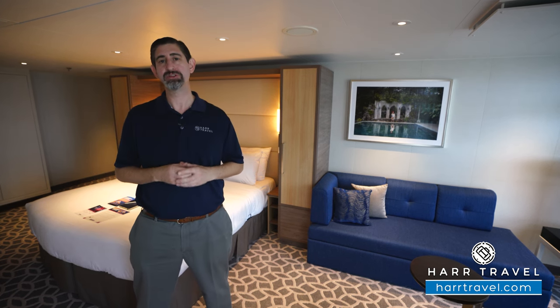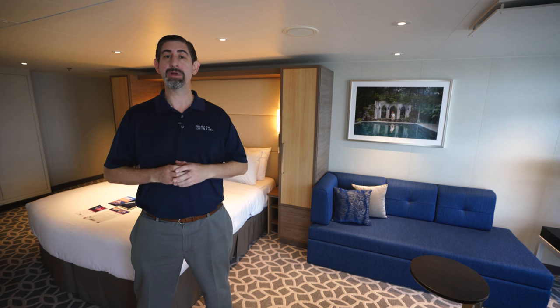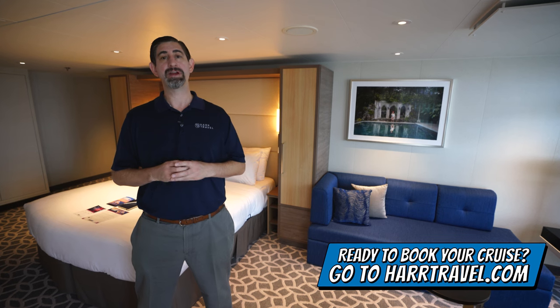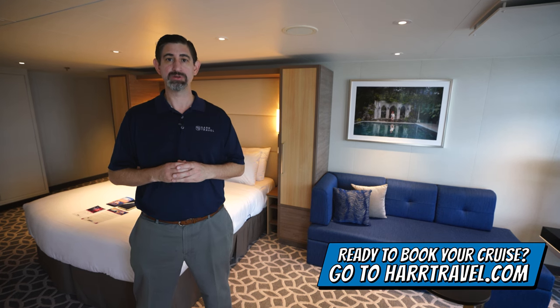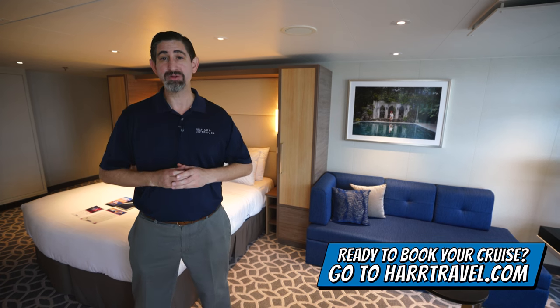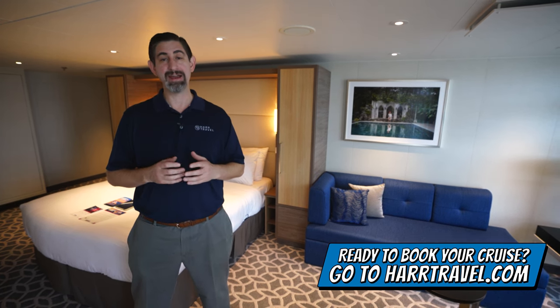I'm going to show you why I love it so much. But before we do, make sure when you're ready to book your next Royal Caribbean cruise, you do it right on Hartravel.com. You can take advantage of our interactive deck plans to pick the perfect room or suite for you, your friends, family, or group at an incredible value, and get the Hartravel signature service every step of the way.